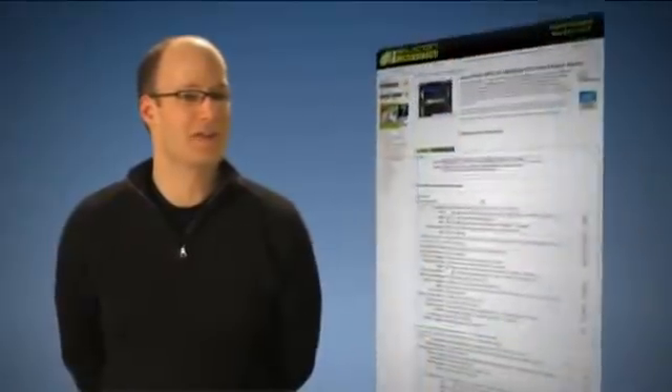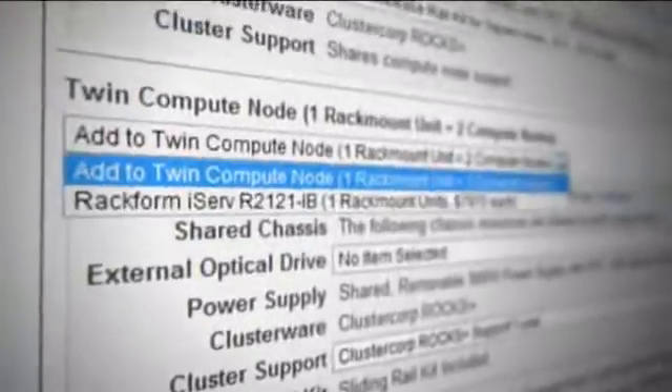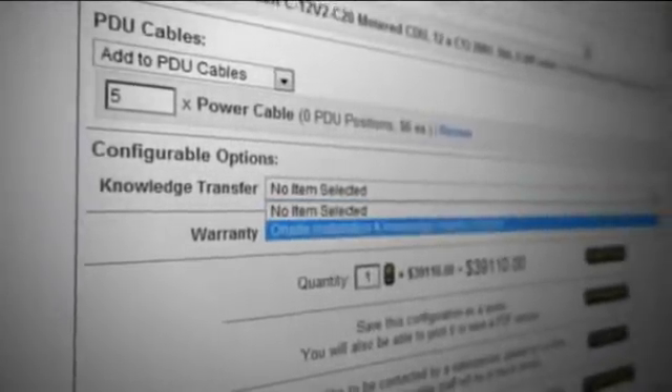Our Hyperform HPCI for Simulia is configurable interactively online using our cluster configurator application. Users can dynamically configure their components for the head node and compute nodes, choose the number of compute nodes, select whether or not they would like high-speed interconnects, and then select knowledge transfer and on-site installation.